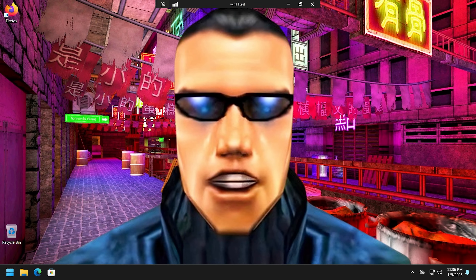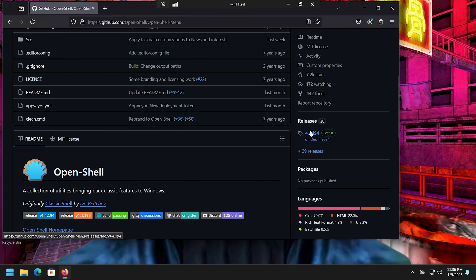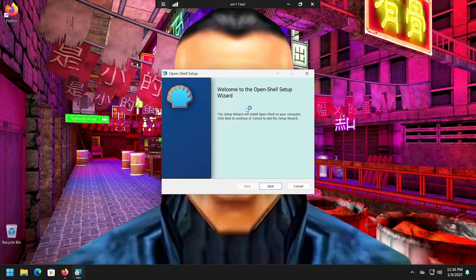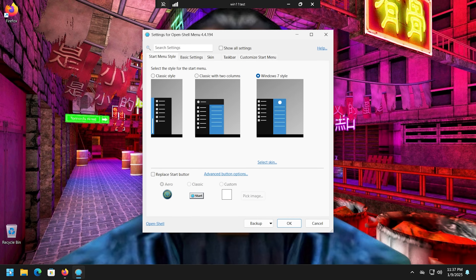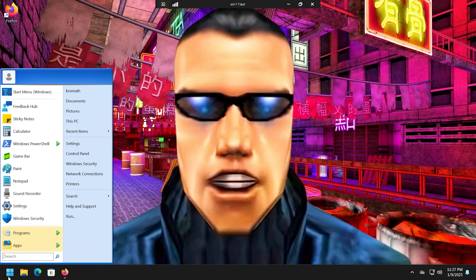Next, I'm going to install an alternative Start menu because I really hate the Windows 11 Start menu — I find it scant at best. I'll use Open Shell; it's old school but gets the job done. Download the EXE, run the installer — accept, I recommend not using Classic Explorer on Windows 11, just take Open Shell Menu and Open Shell Update. Hit Start, pick your style — I like the classic Windows XP style.